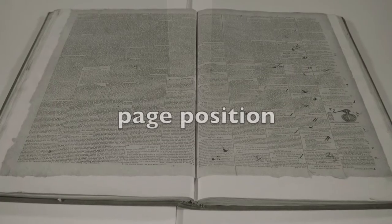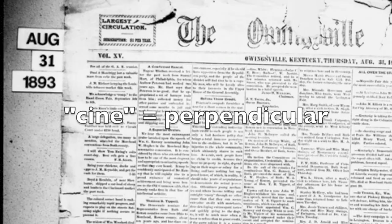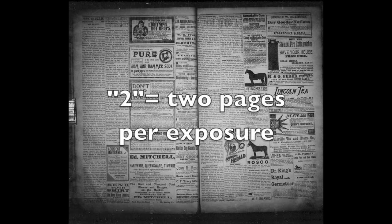How a page is positioned on the film also makes a difference in terms of quality, resolution, and space. There are two positions: cine and comic. Cine means the text runs perpendicular to the edge of the film, while comic text runs parallel to the edge. You'll hear these positions referred to as 1A or 2B — partly because it's easier, but mostly because these are the classic positions for newspaper microfilming, where one means a single page per exposure and two is two pages per exposure.